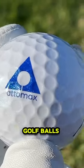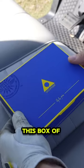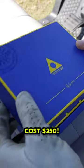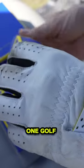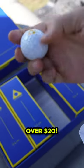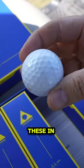I just tested the most expensive golf balls ever. If you can believe it, this box of Atomax golf balls costs $250. That means just this one golf ball is over $20. You do not want to lose one of these in the water.